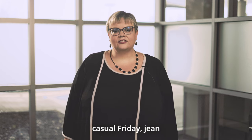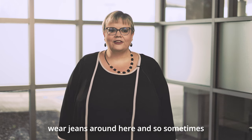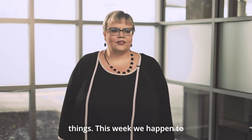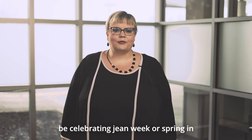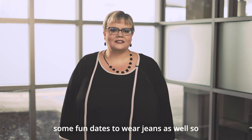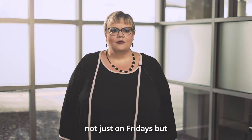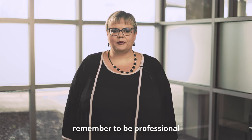Not every Friday is casual Friday. Sometimes we celebrate certain things and we will announce jean weeks as well — for example, this week we're celebrating bringing in spring, so employees are encouraged to wear jeans during the week. Watch your email for those announcements. Whenever we have a jean Friday or jean week, please remember to be professional: no hoodies, and professional shirts with your jeans.